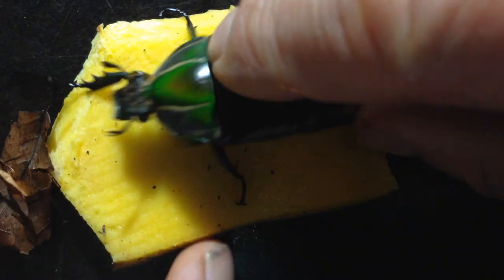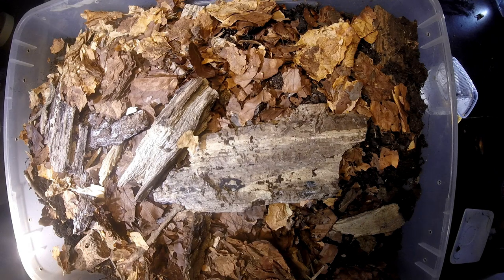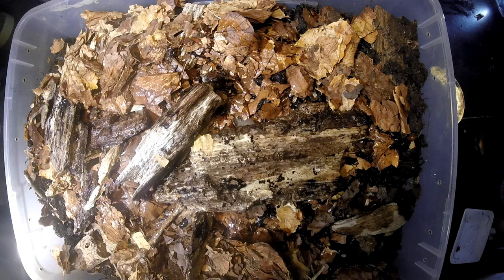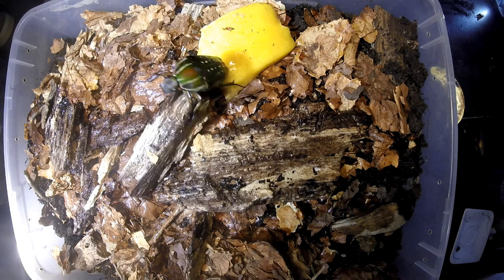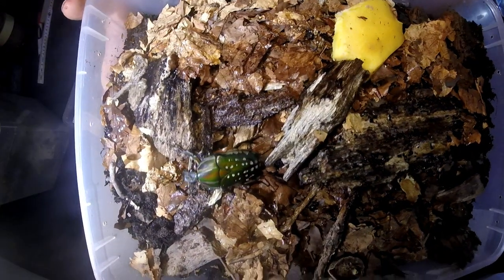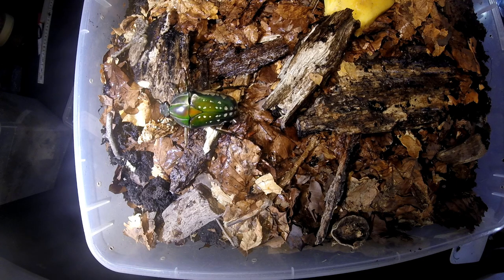They are day-active animals. I already prepared something for these beetles — this is the box where I will put them. I will add some water first, because right now it's the rainy season in Cameroon, so there is a lot of water in the ground and all the leaves are soaking wet from the large amount of rain coming down in that region around the Bakossi mountains.